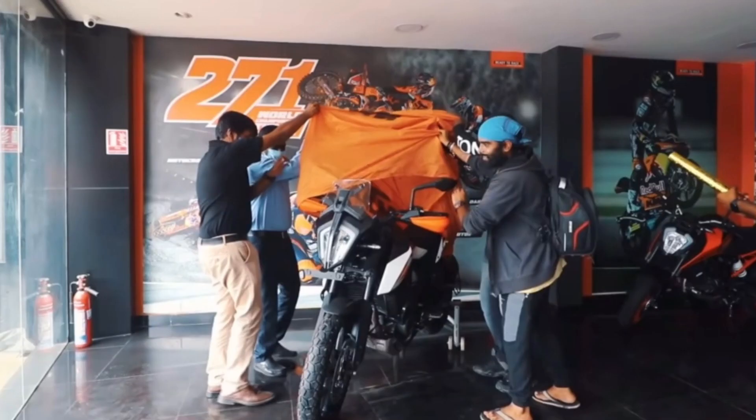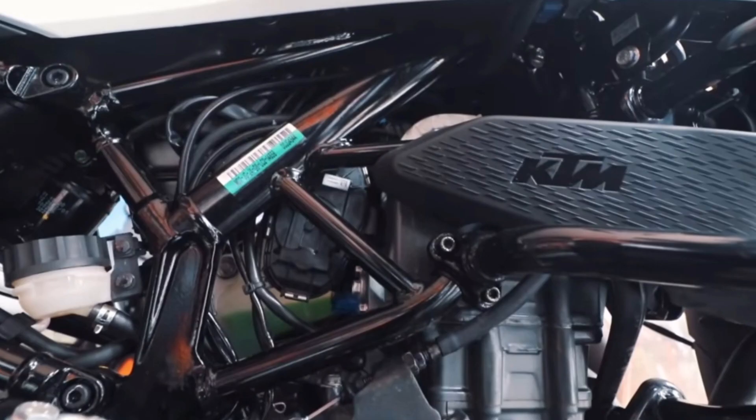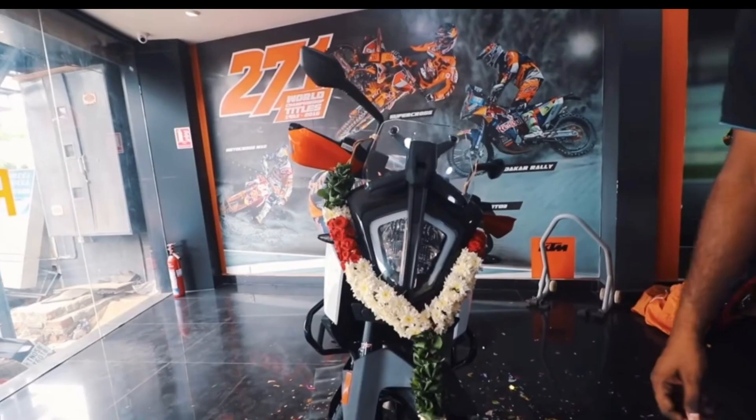Next is the Adventure 390. This bike is 4 lakh. It has a 373cc single-cylinder liquid-cooled engine with 63 horsepower. You can do 0 to 100 in 8 seconds and reach a top speed of 180 km/h with a mileage of 27 km per litre.